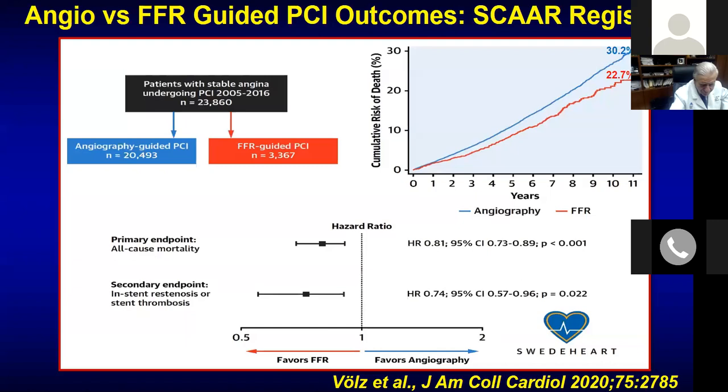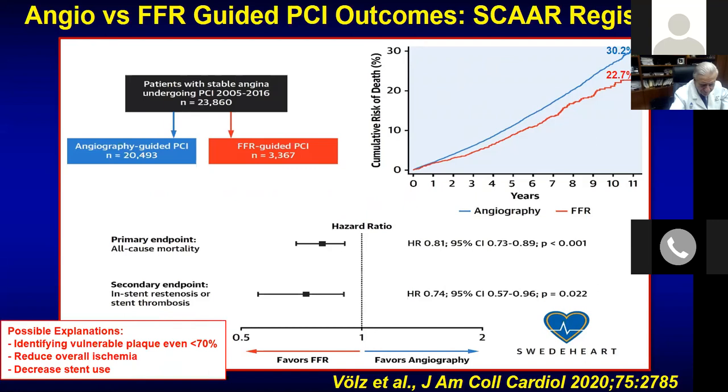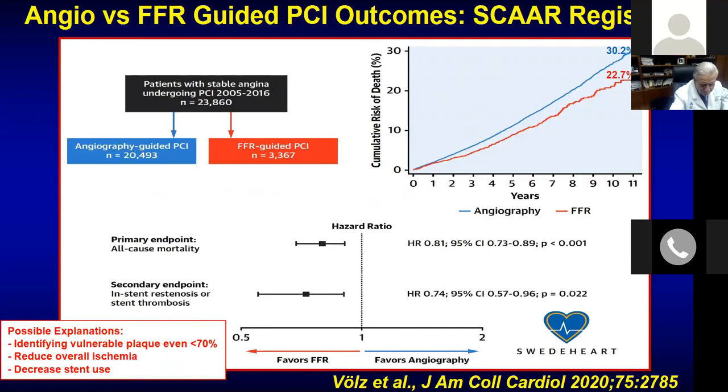There is also data from Europe — from the SCAR registry — showing that FFR-guided PCI results in lower primary outcomes including mortality at 10–12 years. Until now we had no data that FFR decreased mortality. This registry data showed long-term lower mortality with FFR guidance, though it's not randomized — it's a selected case series. Overall, it seems FFR predicts good long-term outcome, possibly by identifying vulnerable plaque, reducing ischemia, and decreasing stent use.